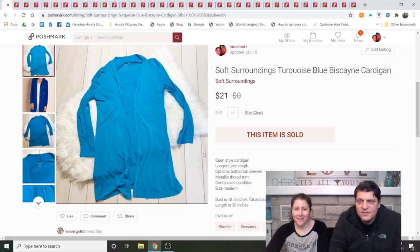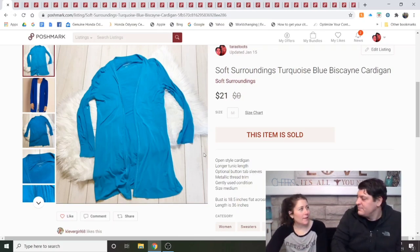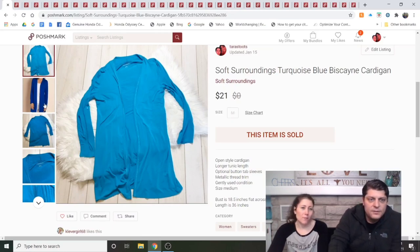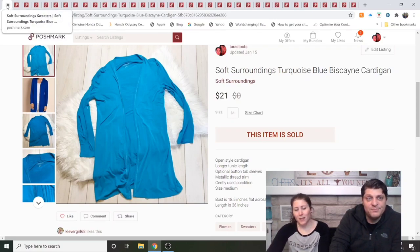Soft Surroundings Biscayne Cardigan, turquoise blue. I'd had this listed since July — relisted it twice and put it on eBay. It finally sold through an offer to likers and I was very happy. If it's plain and not plus size, it's going to take longer — this is a good example. I was eventually going to keep it anyway since I can always use a soft blue medium cardigan.